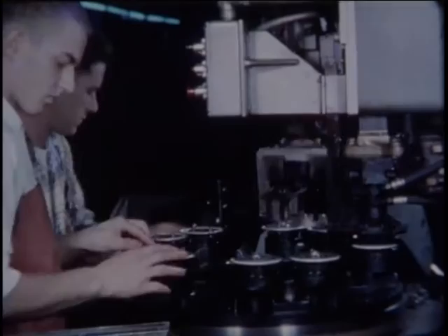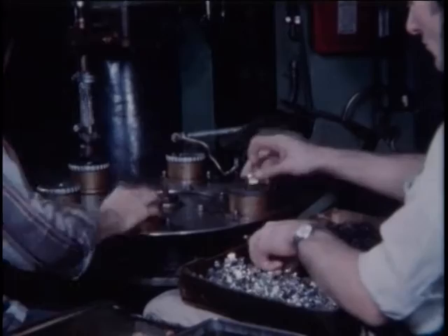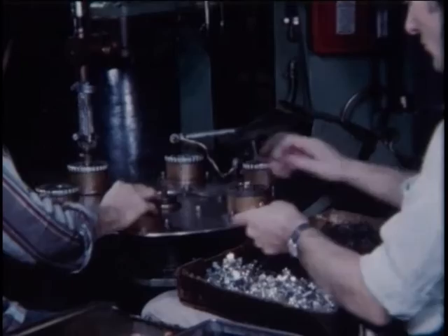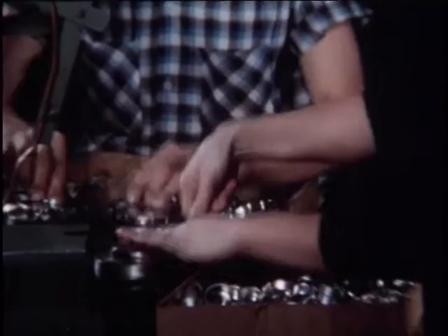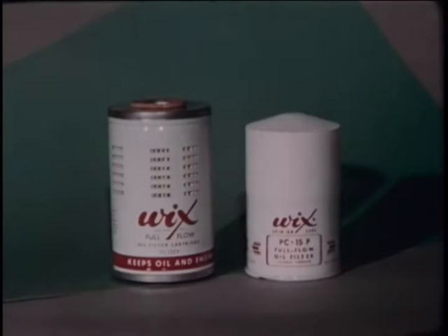The threaded base plate is now welded to the filter cover, making the complete sub-assembly ready for final production. Another important feature of spin-on filters is a pressure relief valve located inside. Special welders handle this component efficiently. Many other machines designed and built by Wicks perform similar specialized tasks, like this dial press which crimps the sealing gaskets onto the cartridge lids.